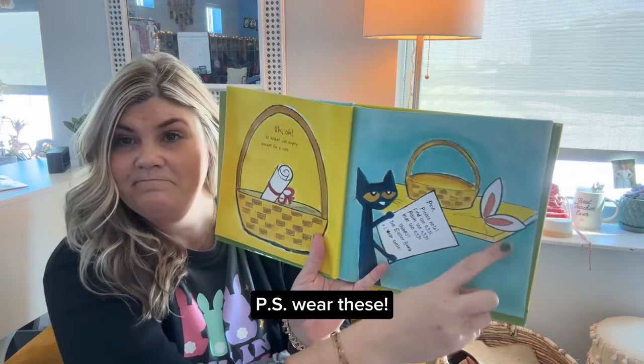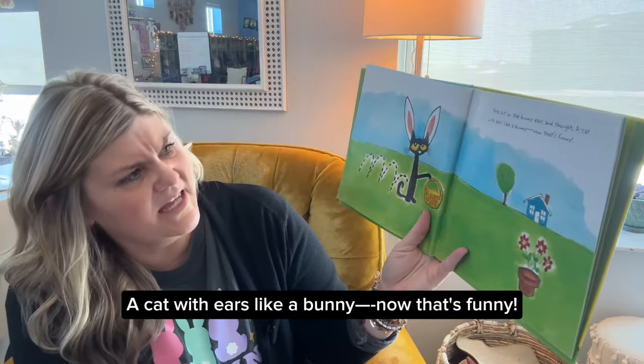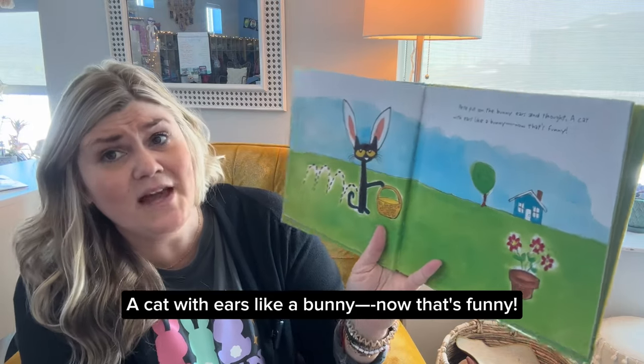P.S. Wear these. Pete put on the bunny ears and thought, a cat with ears like a bunny? Now that's funny.